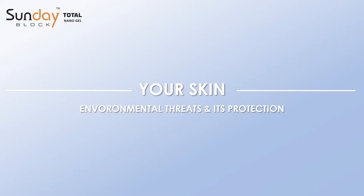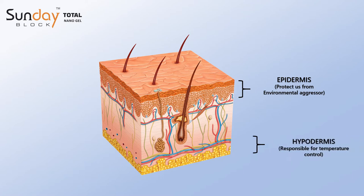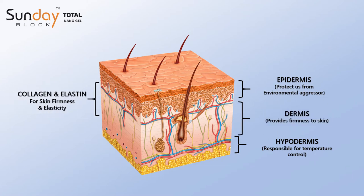Our skin has three layers: the epidermis, the outermost layer of the skin that protects us from environmental aggressors; the hypodermis, the innermost layer responsible for temperature control; and the dermis, the middle layer that provides firmness to your skin. Collagen and elastin are the two main connective tissues that provide firmness and elasticity to your skin.